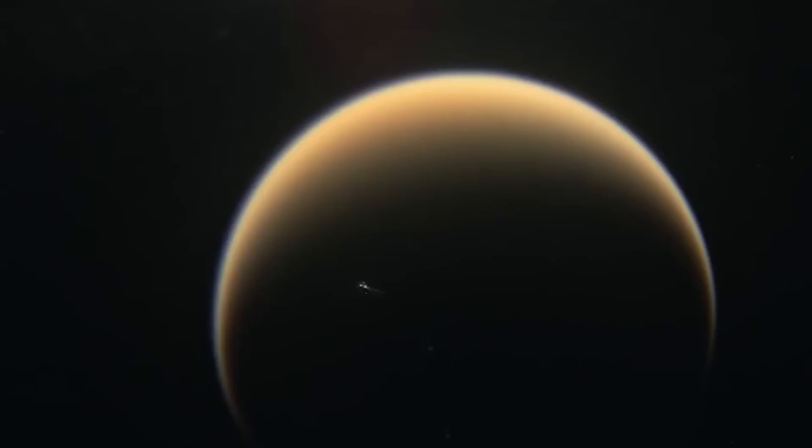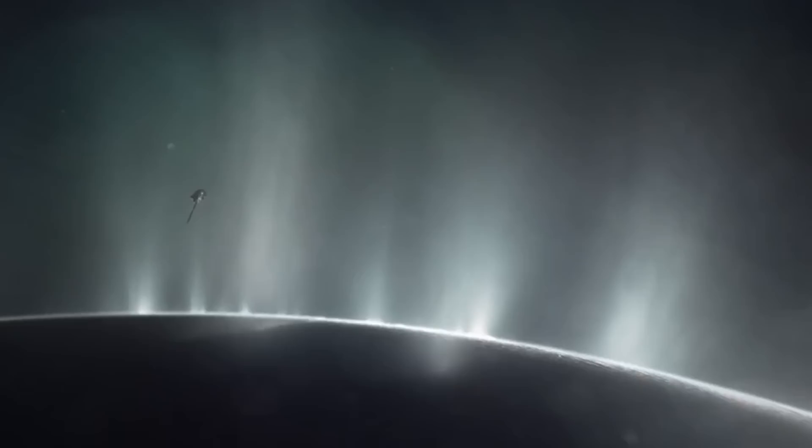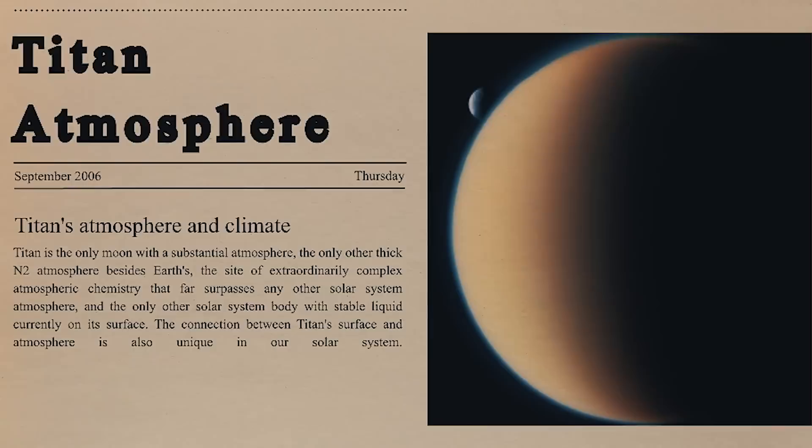Since 2005, Cassini has passed Titan more than 100 times. While some flybys were intended to sample Titan's upper atmosphere and analyze its surface features, others gave Cassini a chance to see Titan's clouds and learn more about its environment. The flybys demonstrated that Titan is more intricate than anyone could have dreamed. According to Cassini-Huygens, Titan's atmosphere contains complex ions that are heavy, carbon and hydrogen rich, and are assumed to be the beginnings of life.